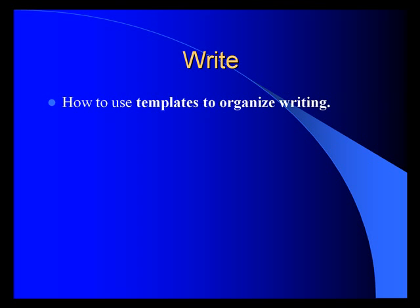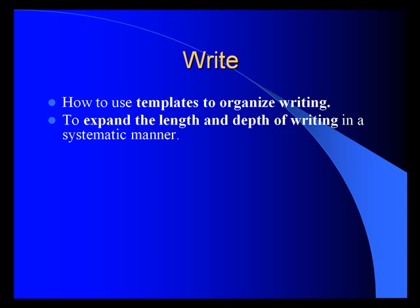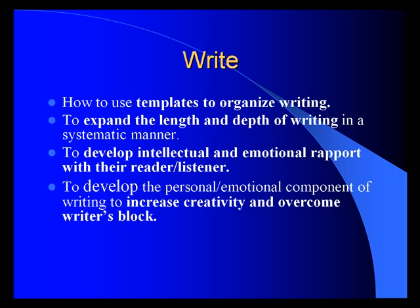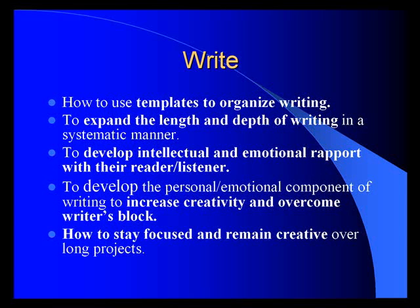The Writing program will show you how to use templates to organize writing, expand the length and depth of writing in a systematic manner so you can get your projects done on time every time. You'll learn to develop intellectual and emotional rapport with your reader or listener, develop the personal and emotional component of writing to increase creativity and overcome writer's block, and stay focused and remain creative over long projects.